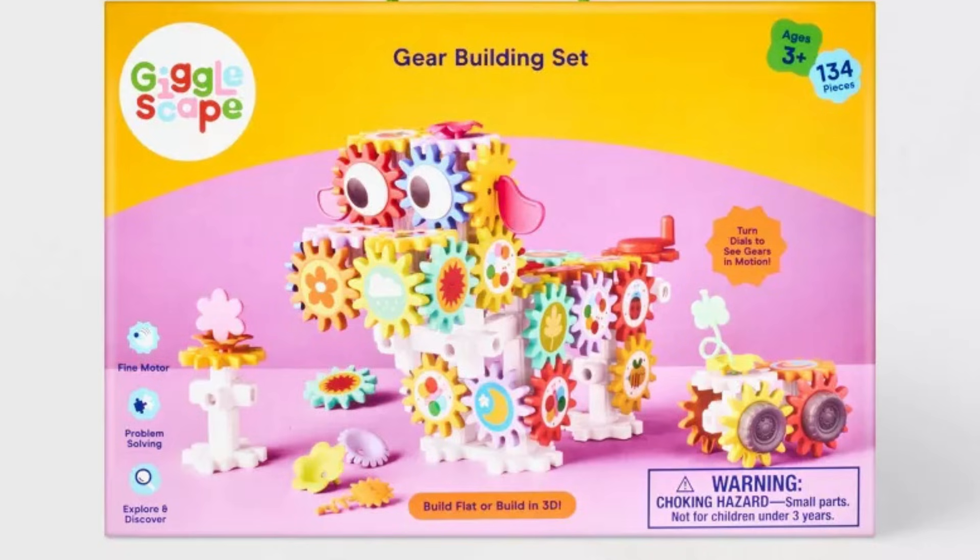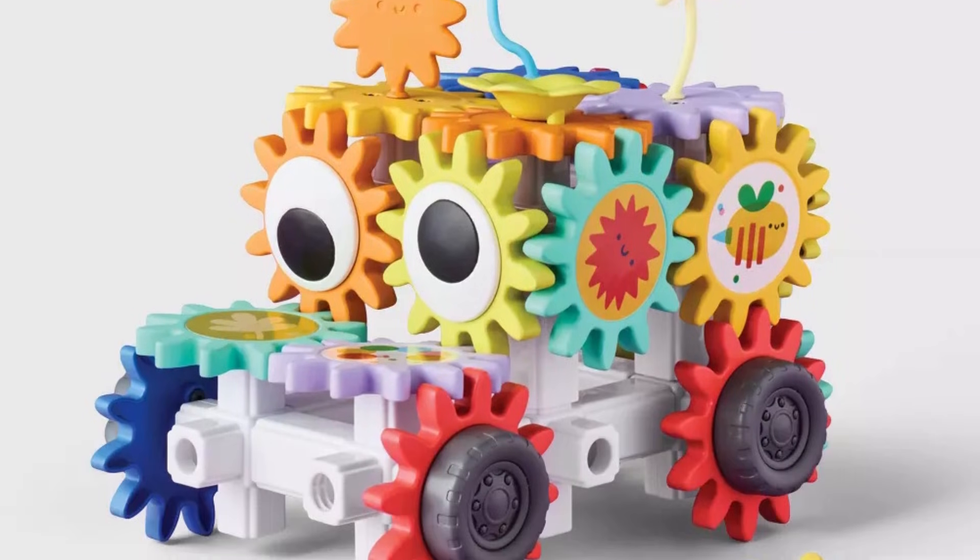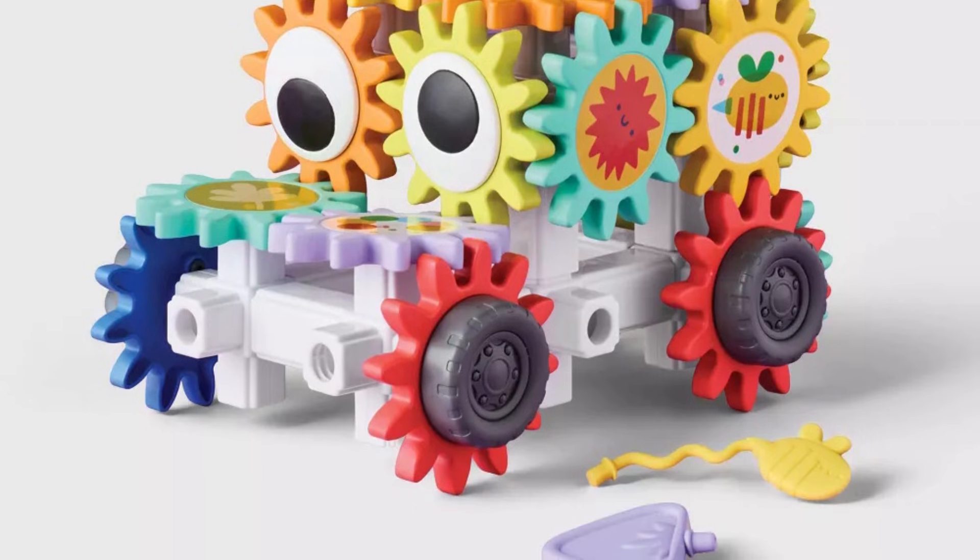On to number two: the Learning Gear Giggle Scope. This thing is actually pretty cool because it provides many opportunities for kids to be extremely creative. You can build the ideas they give you but you can also expand and build other 3D items. After you build the item, you can slip on the gears and learn how the gears work. This is definitely basic engineering-type skills.